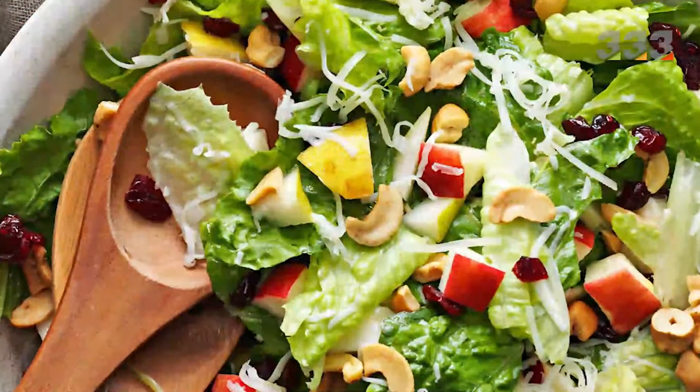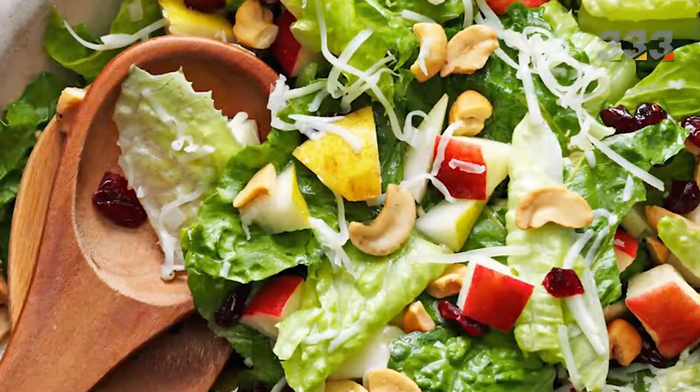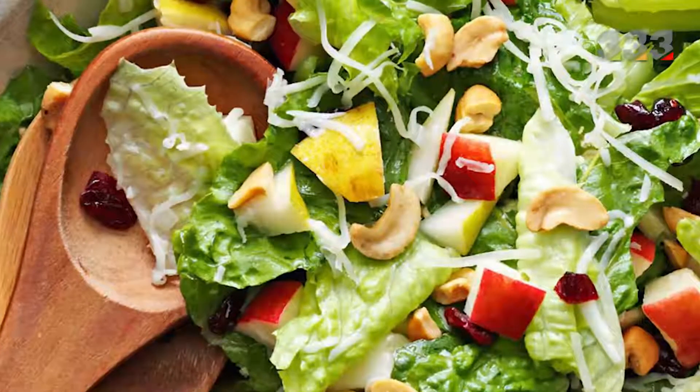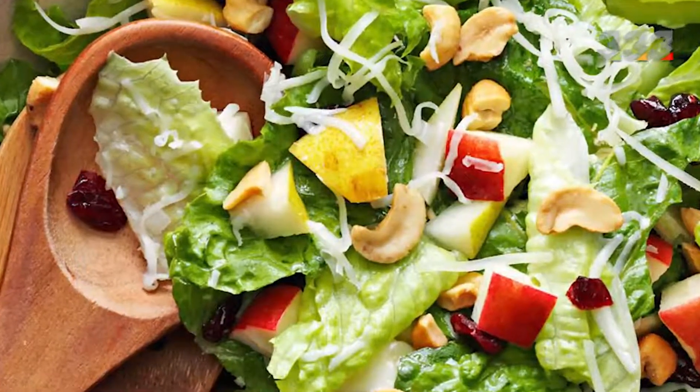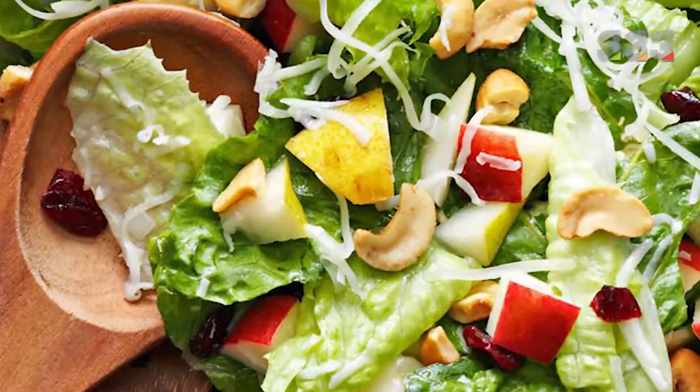One of the most popular salads in the world is larp salad, which is a traditional Thai salad that can be minced with beef or chicken, or prepared only with vegetables. This salad is usually garnished with lettuce or green bean cabbage.